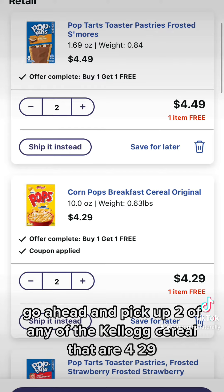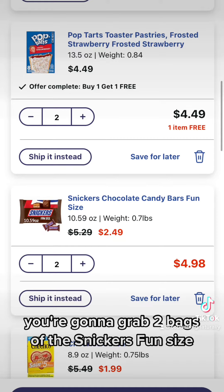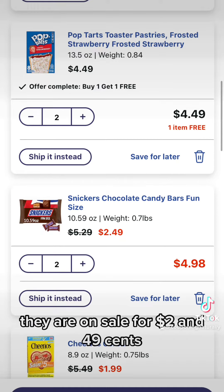Go ahead and pick up two of any of the Kellogg's cereal that are $4.29 — they are also buy one, get one free. You're going to grab two bags of the Snickers fun size, which are on sale for $2.49.